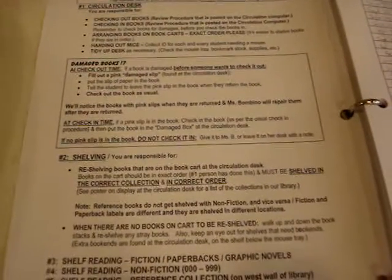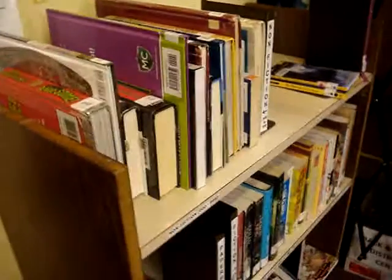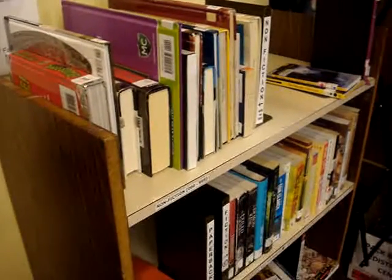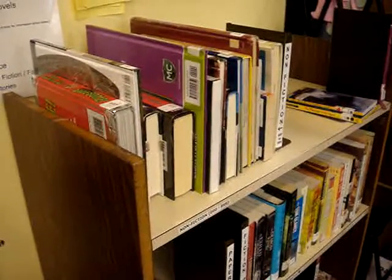As is number two. If you have a number two job, you are going to be working at shelving books off of the book cart. When we get books returned, the person who works the desk will put the materials on this cart in order, either by number or by alphabetical order. Then it is your job to shelve. That is the number two position.